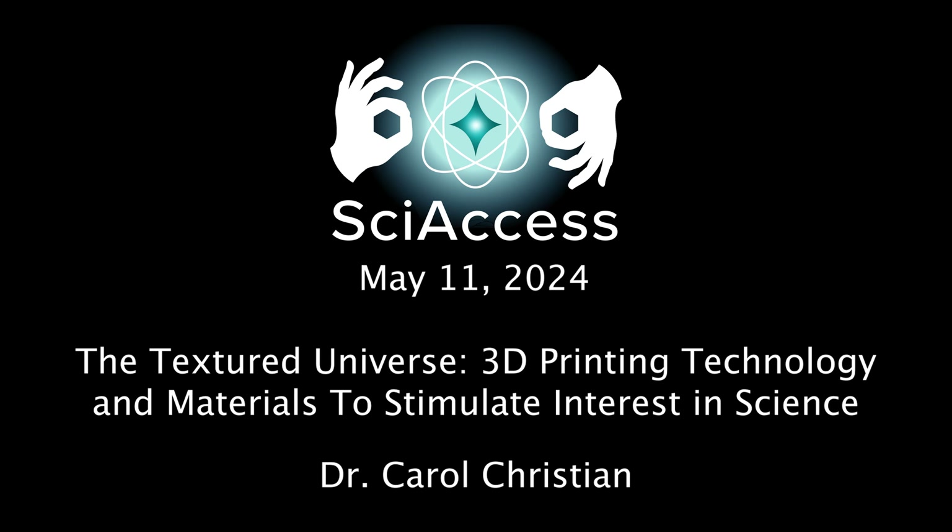Sci-Access, May 11, 2024. The Textured Universe: 3D printing technology and materials to stimulate interest in science. Dr. Carol Christian.